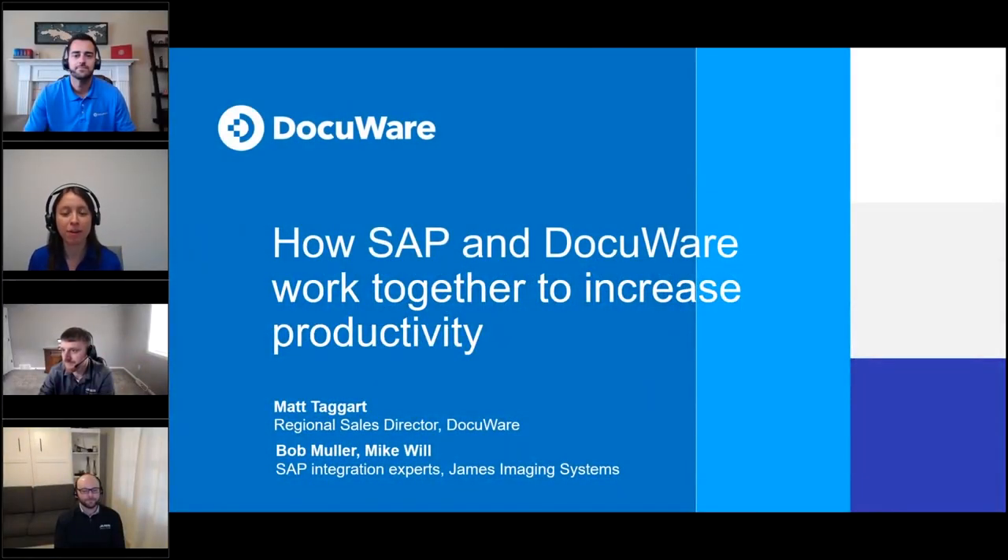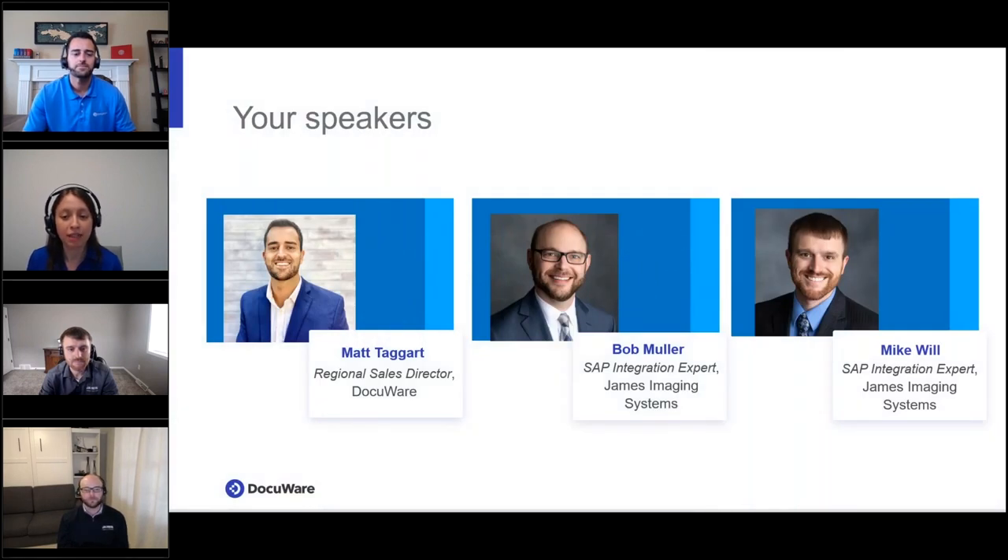Hi, everyone. Welcome to today's webinar: How SAP and DocuWare Work Together to Increase Productivity. My name is Nicole Schmeida. I'm the Senior Marketing Specialist here at DocuWare, and I'll be moderating the polls and Q&A at the end of the session. Today's webinar will be presented by Matt Taggart, Regional Sales Director at DocuWare, with eight years of experience in document management solutions, and also Bob Mueller and Mike Will, SAP integration experts from James Imaging Systems with eight years of experience integrating SAP with DocuWare.